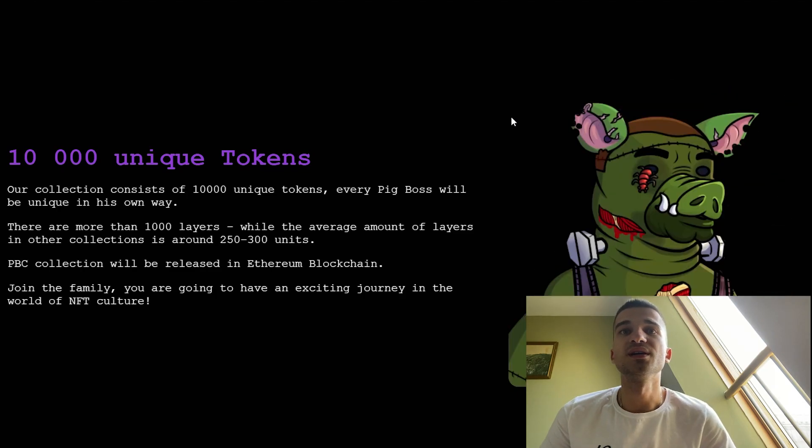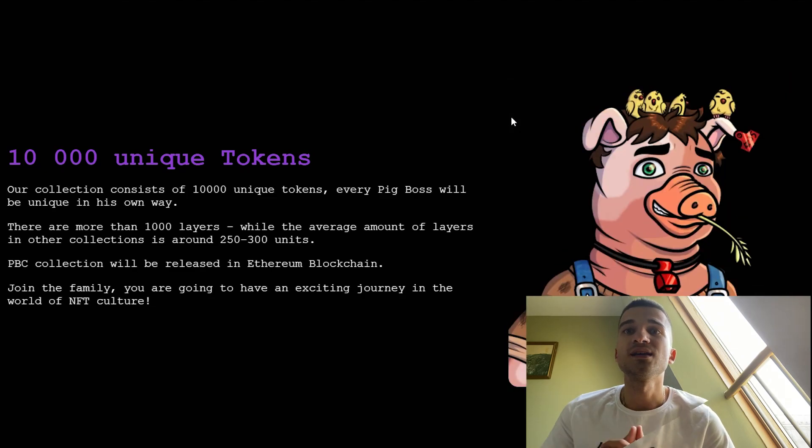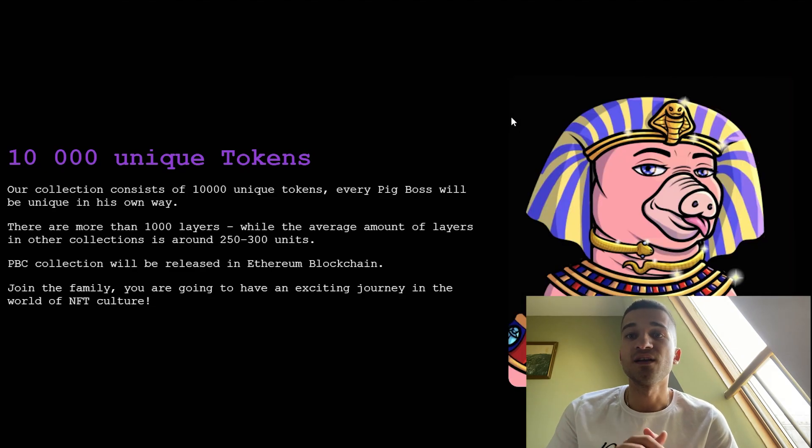The Pig Boss Club collection will be released on the Ethereum blockchain. Join their amazing family and you are going to have an excellent journey in their world of NFT.